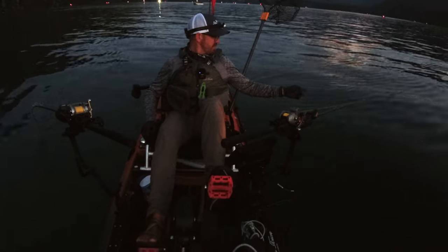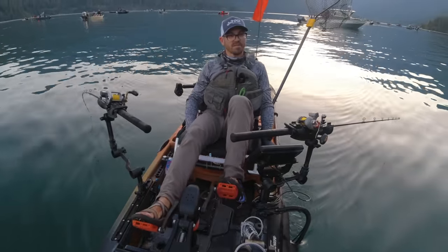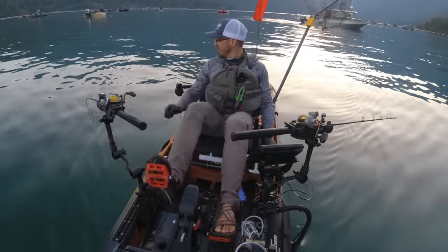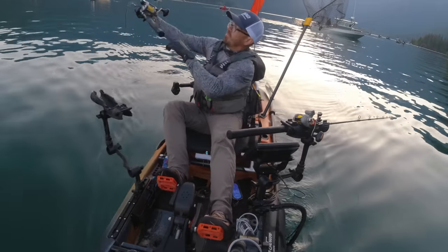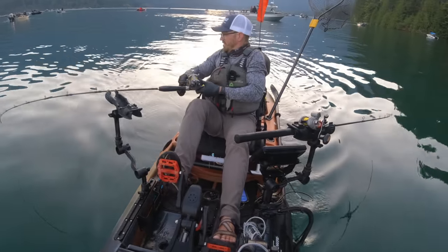There's a bite. I just had a bite on the turn there. Didn't get him though.